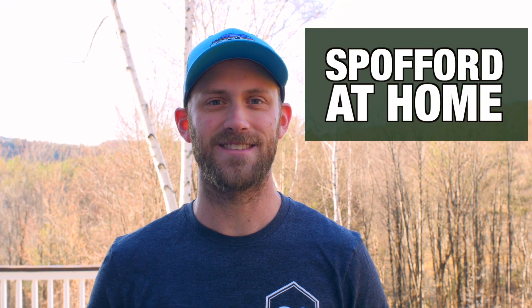Hello everyone, happy Monday, welcome to another week of social distancing, another week of figuring it out one day at a time, and another week of original, fresh, Spofford at-home digital content.